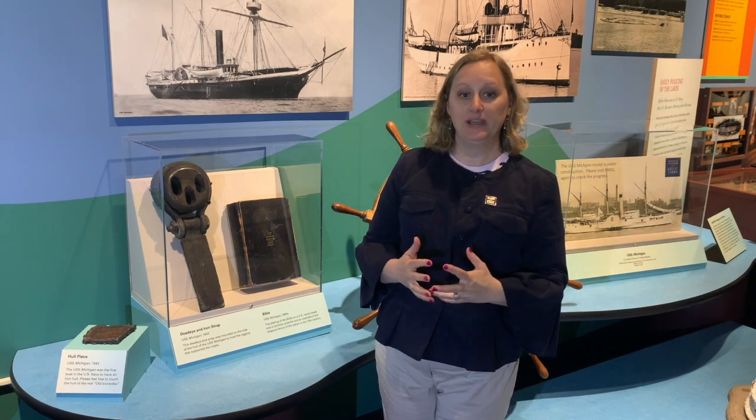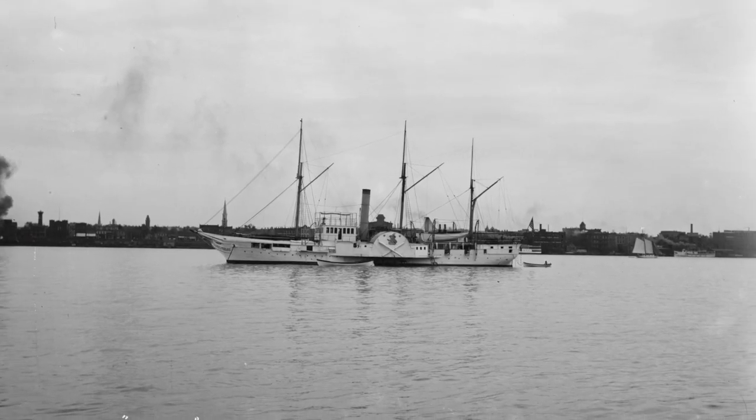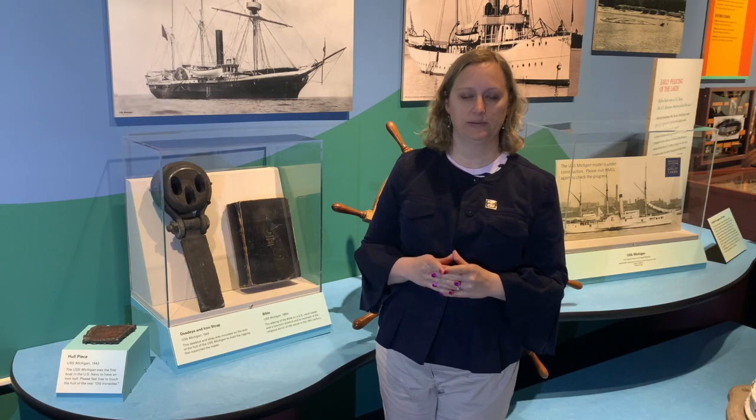Hello. Today we're going to talk about the Bible from the USS Michigan. USS Michigan was built in 1843. It's actually the first iron vessel built on the Great Lakes and one of the very first fully iron naval vessels ever built.